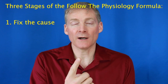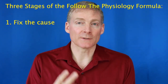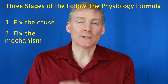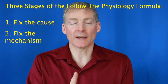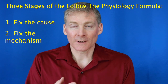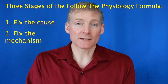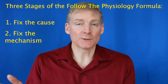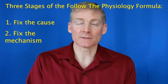Number one, fix the cause. There's three main causes and two minor causes of chronic disease. Number two, fix the mechanism. There's 18 mechanisms of chronic disease, but there's one that's most common because our diet is so bad. The mechanism is called lactic acidosis as defined in the 1930s, and it's completely ignored by all of medicine, but it's very vital to take care of the mechanism.